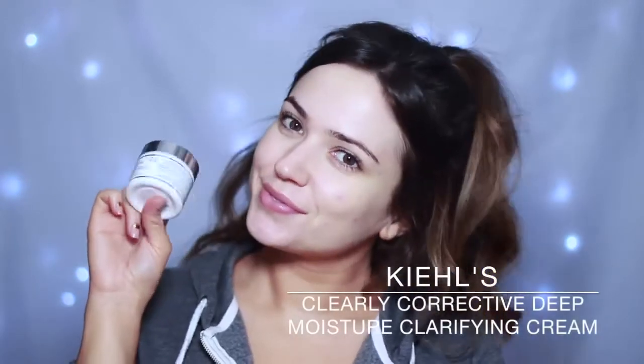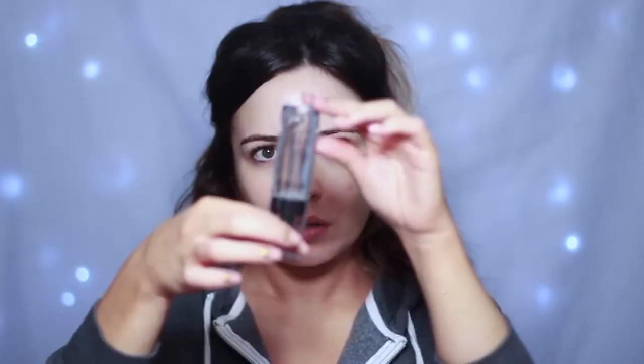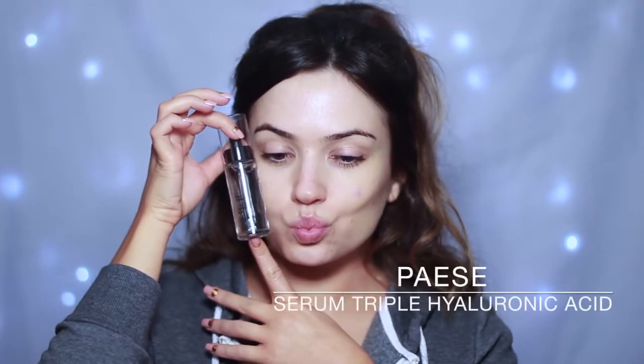Hey guys, it's time to get ready for my birthday! If it's your birthday too, happy birthday! We're going to start off with skincare — my skin has been super dry lately, so I've been using a couple of different products. This one is great: you apply it underneath your SPF or moisturizer and it creates a really hydrated boost on your skin. I'm also going to use a serum because why not.